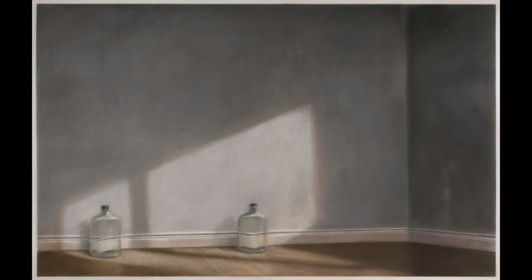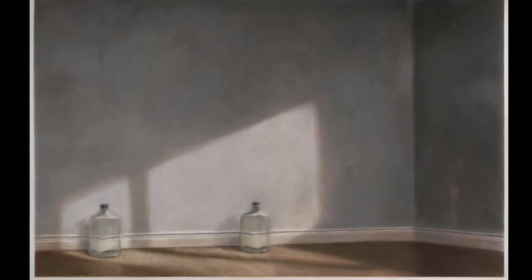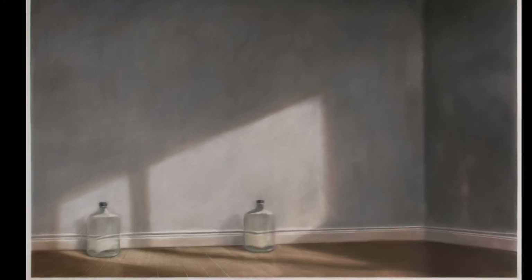This charcoal and pastel drawing from the Whatcom Museum collection is titled Studio Floor, Two Jugs. It was created in 1981 by Northwest artist Norman Lundin.